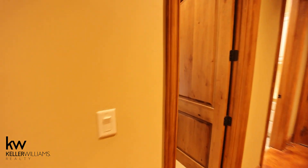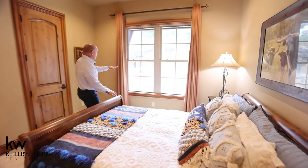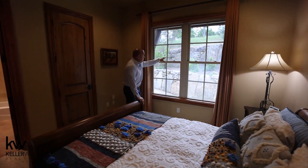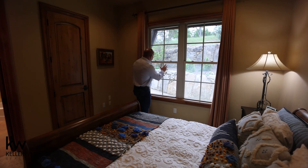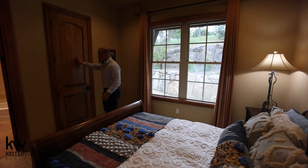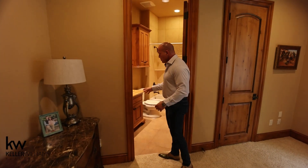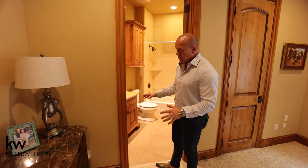Third bedroom is here. It looks out to the front of the house, and even this bedroom looking to the front — look how private it is. Look at the work that went into these massive stones that are basically like retaining walls out front. Really very pretty. Walk-in closet, has its own bathroom also, beautifully appointed. Again, the same kind of beautiful cabinetry.